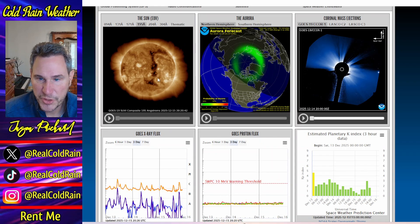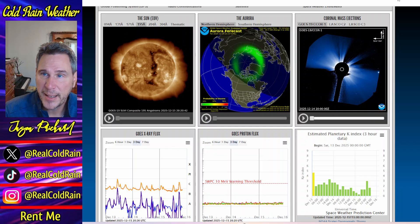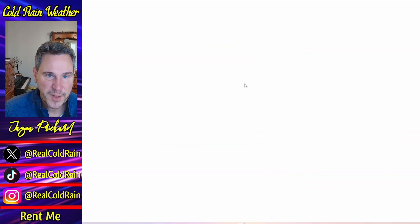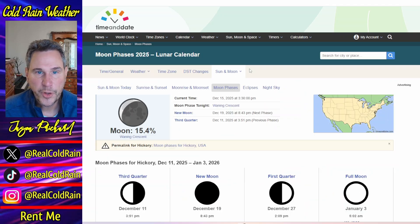I always want to cover the solar stuff. There's not a lot going on — just a big transequatorial coronal hole. We'll be feeling the effects of that for a couple of days, so nothing too dramatic, but it could put us in minor geomagnetic storm conditions.